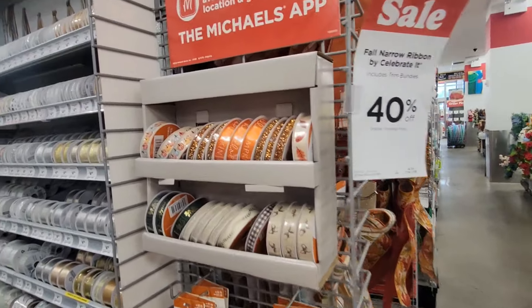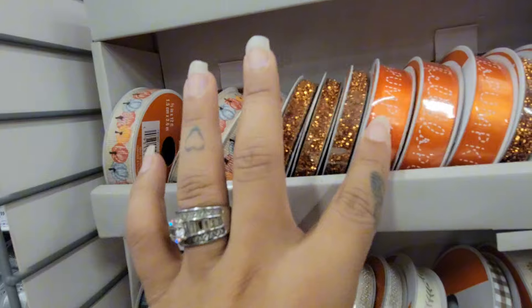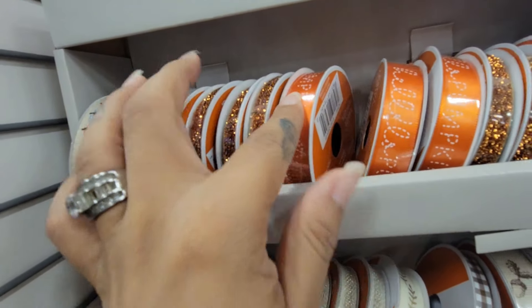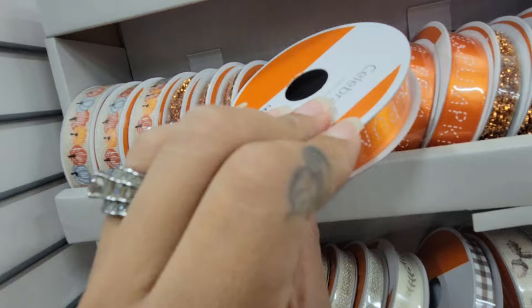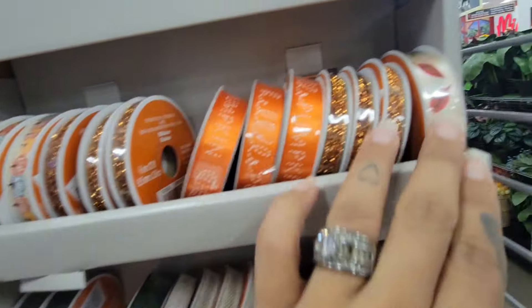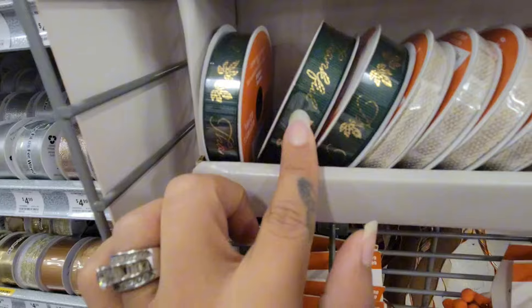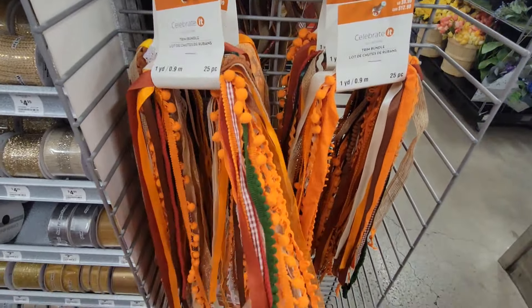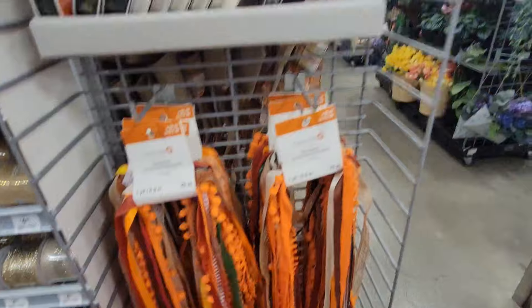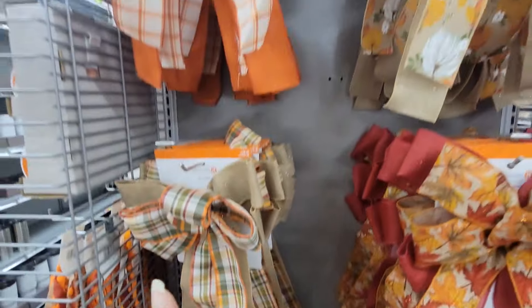They also have their full ribbon — this one has the pumpkin, this one says 'hello pumpkin,' and they go for $3.99. They also have this one — I like the green — the green has 'thankful' on it. These are $9.99 but they are 40% off. They also have their ribbons as well.